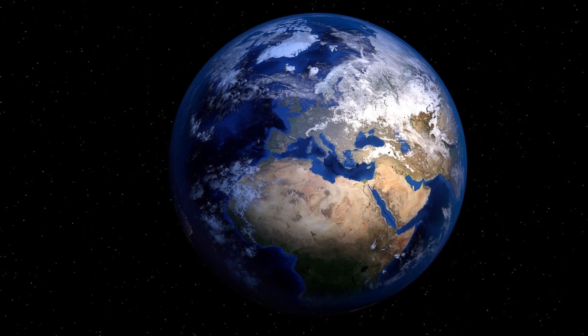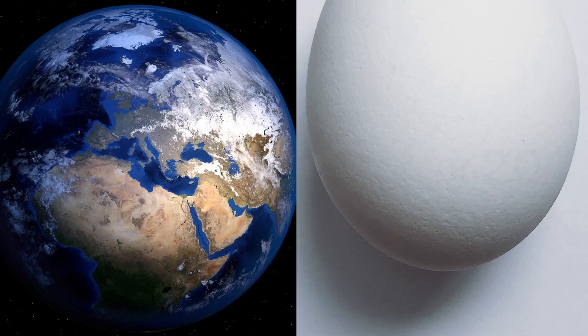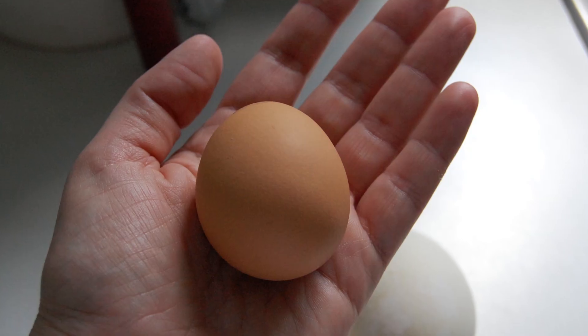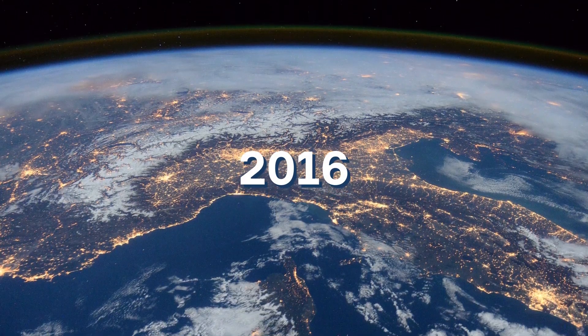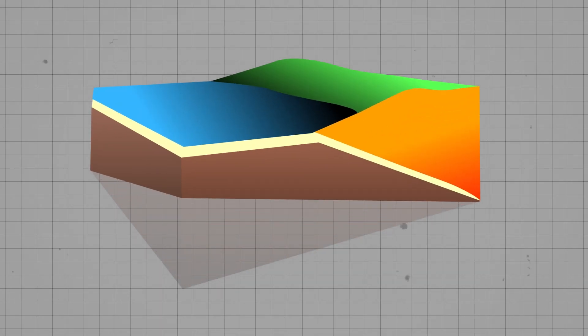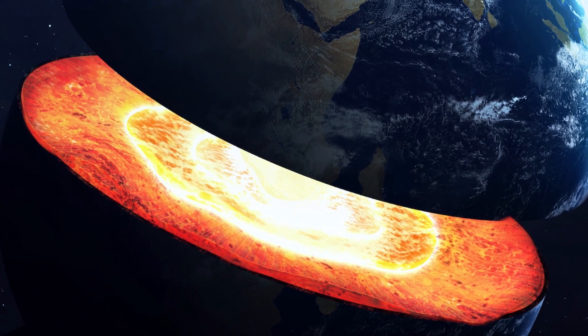If we were to compare the Earth to an ordinary chicken egg, its crust is 20 times thinner than the shell relative to its diameter. Just imagine what would happen to such an egg even in the gentlest hands. In 2016, a group of American scientists found that the crust beneath the oceans became thinner by 1.06 miles, or about 1.7 kilometers. What's the reason for this change, and what threatens humanity with the continuation of this process?